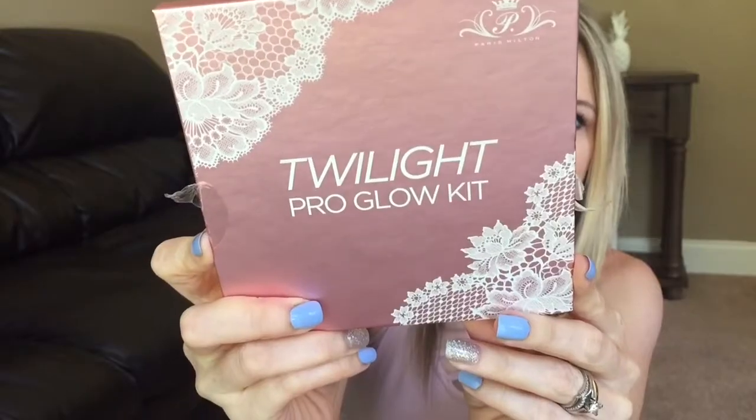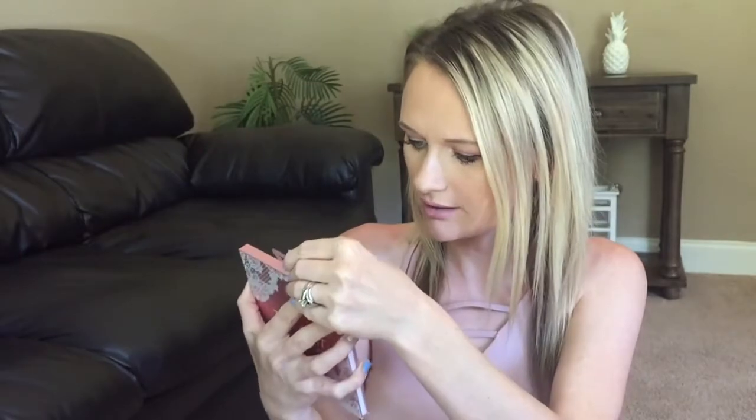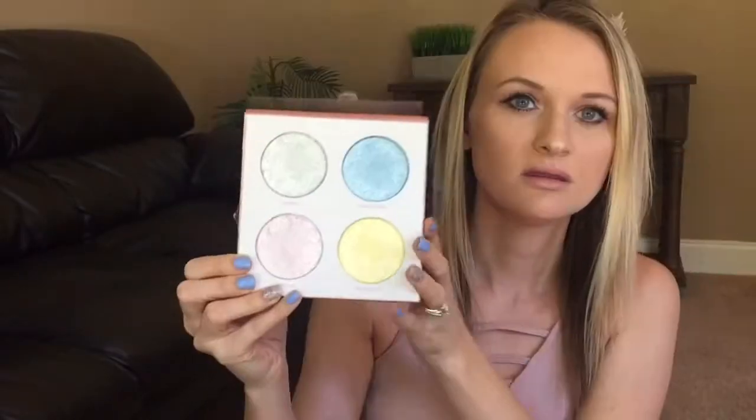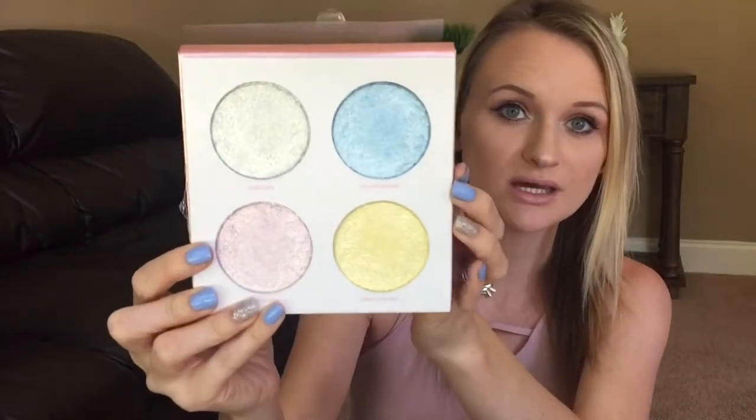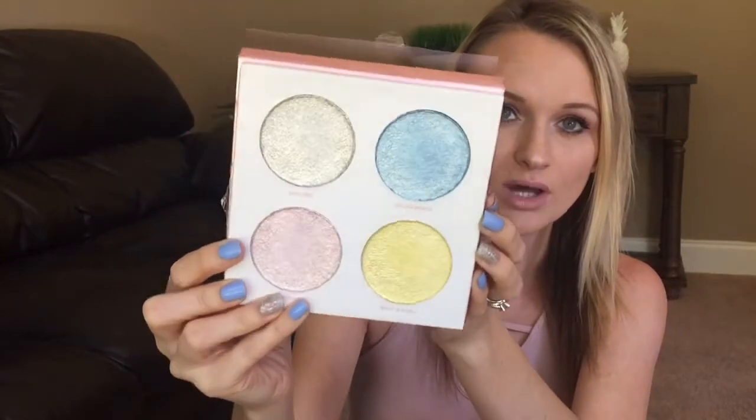And lastly from Ross, I got the Paris Hilton Twilight Pro Glow Kit, and it looks like this. It's got her on the back with some details — apply to the desired area using a fan brush for light coverage, and so on. It has a nice mirror in the top and then four highlighting shades. They are kind of funky colors. I have not used these yet — I plan to use them and let you guys know how it works out. Hopefully good, because I would hate to pay for this and then have it suck.